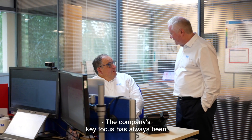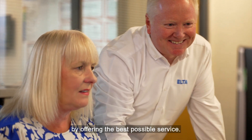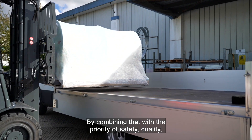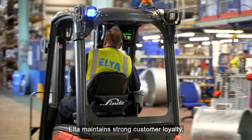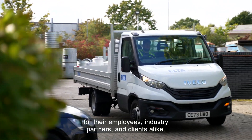The company's key focus has always been to attract and retain its customers by offering the best possible service. By combining that with the priority of safety, quality, and compliance with every product, Elter maintains strong customer loyalty while consistently setting the gold standard for their employees, industry partners and clients alike.